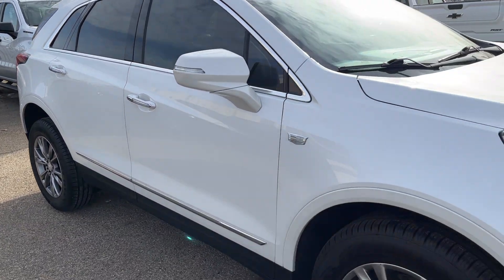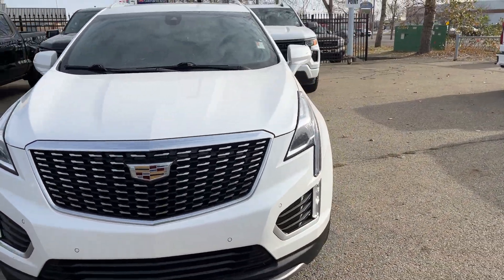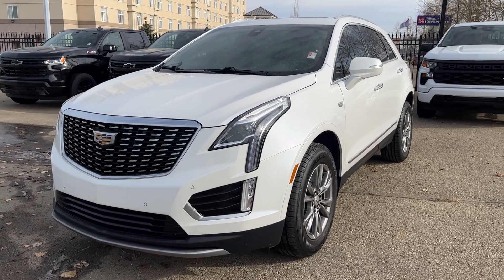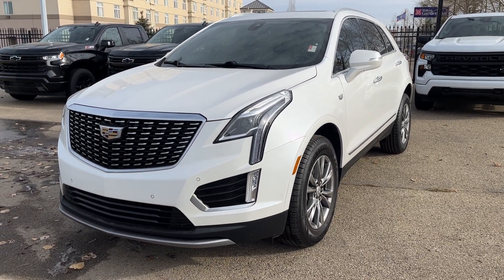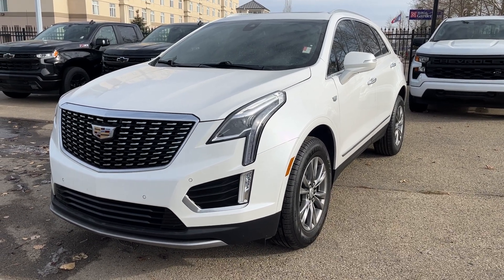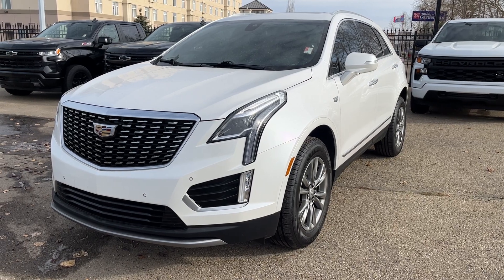Well, thank you so much for tuning in today here at Wolfe Chevrolet as we checked out this 2021 Cadillac XT5 Premium Luxury, equipped with the two-liter turbo engine, Apple CarPlay, Android Auto, lane keep assist, adaptive cruise control, USB-C ports, and so much more. Thank you so much for watching — we hope you subscribe and we hope to see you at the Chevy Farm very soon.